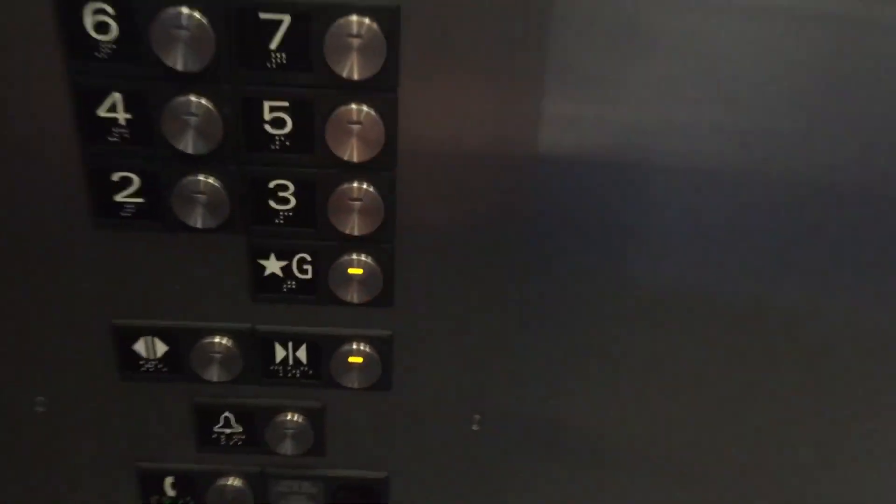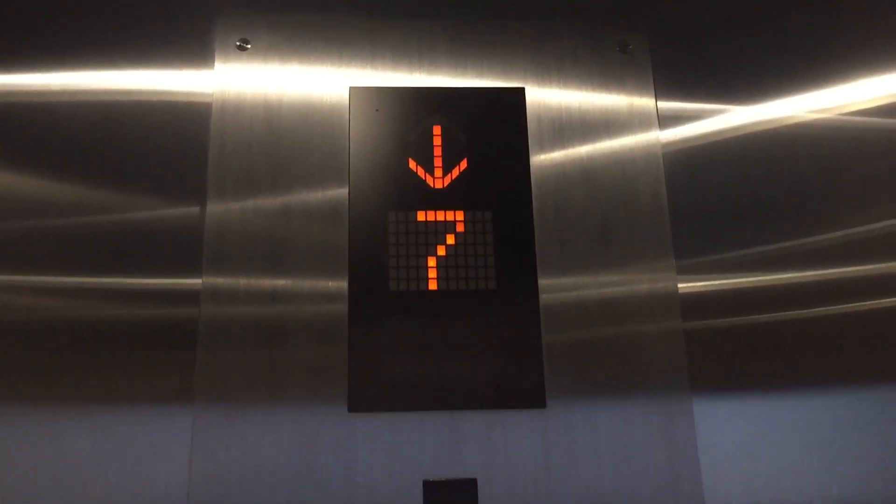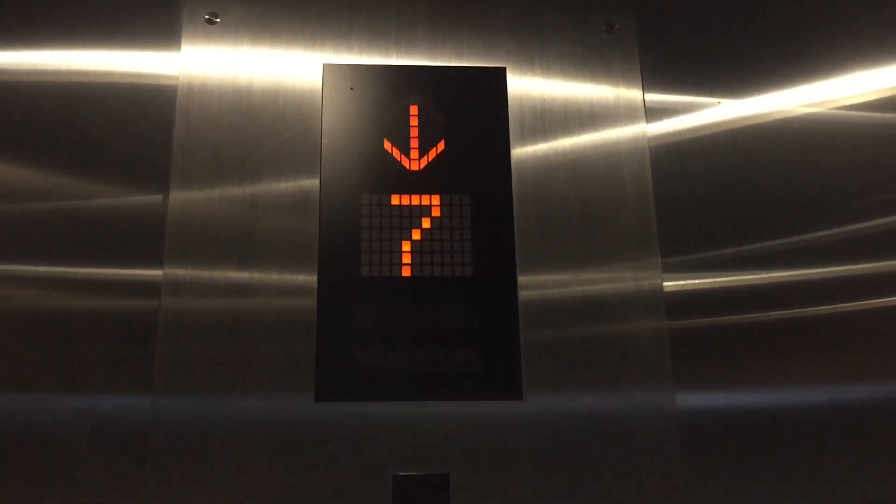Go down to G. Close button — work some lights up. Love the door closed chime. Just awesome. Installed in 2014. Watch the button go out. Hopefully we'll go without a stop. 3,510 lb capacity.